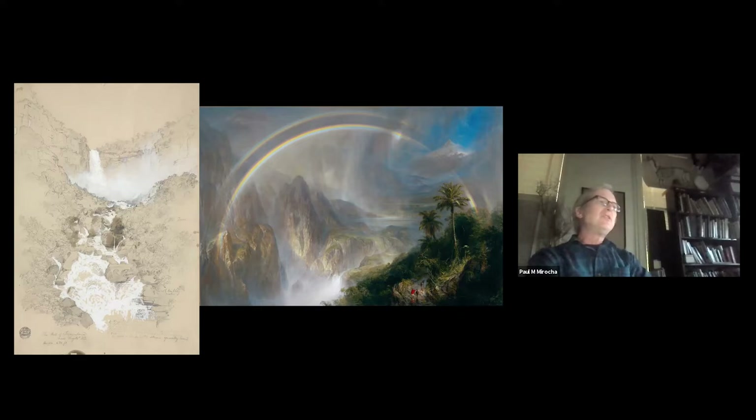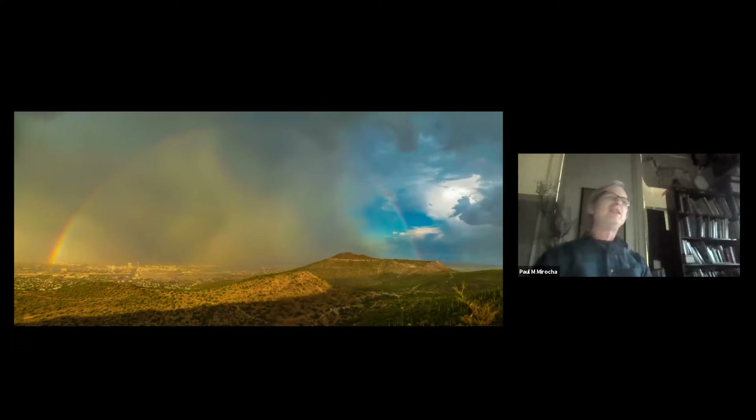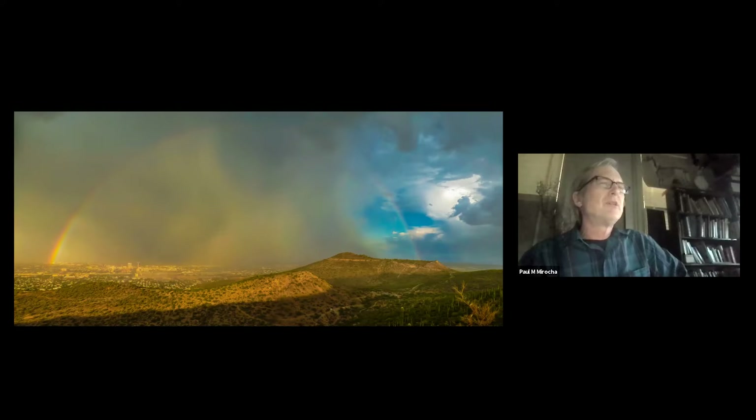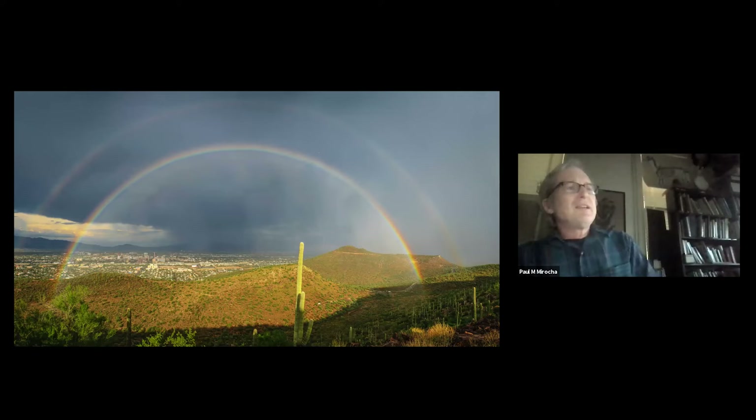Frederick Church and the Hudson River School of artists were influenced by Humboldt. Church went to the same Tequendama Falls and made a wonderful drawing that led to a painting. He visited many of the places Humboldt wrote about. Here's my little version of that influence: a huge monsoon storm engulfed the city and there was an incredible rainbow. I ran out and took about 24 photographs and stitched them together painstakingly to make this image. Being up on the hill, you see these things and you just have to be here.